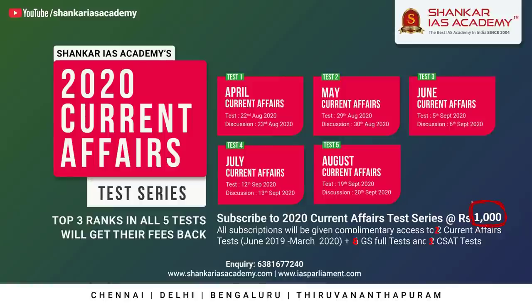The test series consists of 5 exclusive monthly current affairs tests covering April to August 2020. The top 3 merit students in each of the 5 monthly tests will be given 100% fee reimbursement, meaning 15 candidates in total will be awarded 100% fee reimbursement.